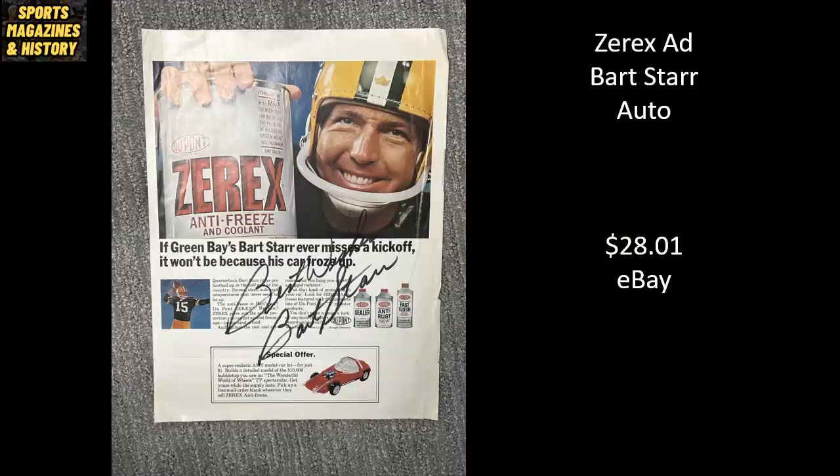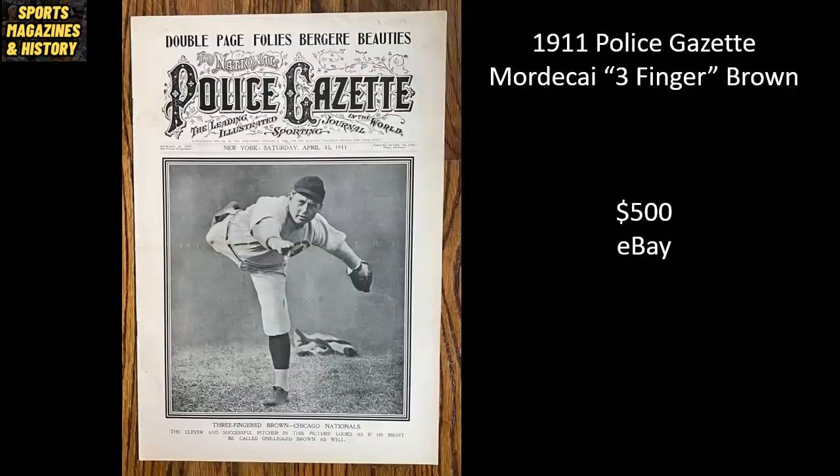Don't forget that CGC will slab single pages — I've been seeing people do that from time to time, as there are some really cool old-school ads or single photo pages within these magazines. This ungraded single page autographed by Bartstar sold for $28.01. Going back to Police Gazette Magazine from 1911, we've got another Hall of Famer — Mordecai Three Finger Brown — and this copy sold raw for $500 on eBay.